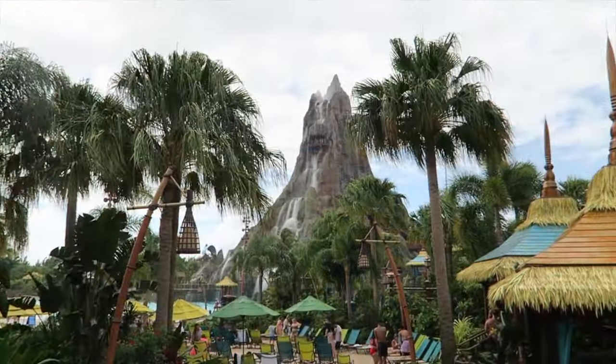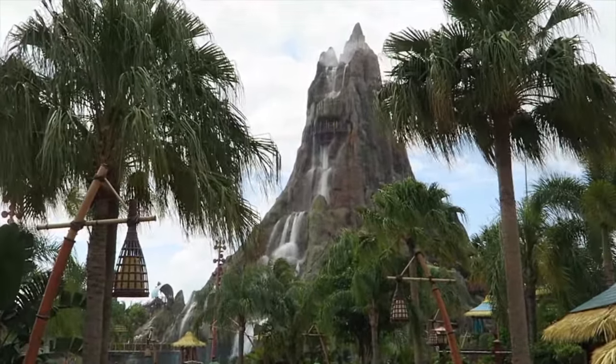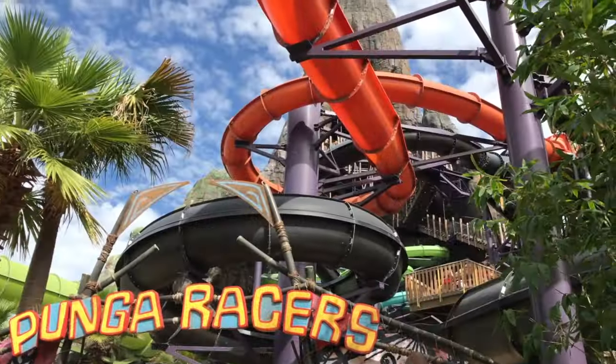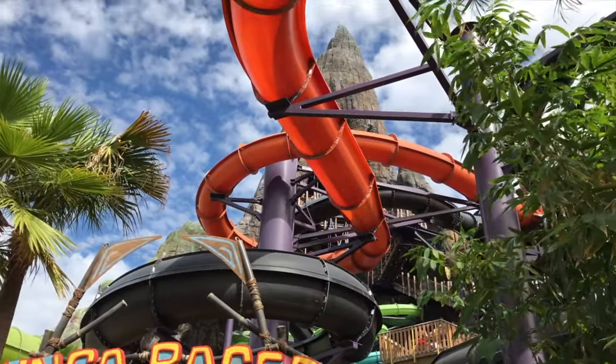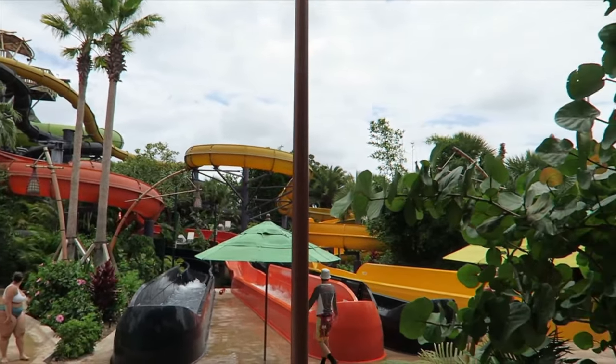It's now time to take a look at the fourth and final section by heading into the Krakatau volcano to see the amazing selection of thrilling water slides. First up is the Punga Races, which gives you the chance to race against three other riders on these fast and exciting body slides. Race to the bottom to see who will be crowned the next water god.